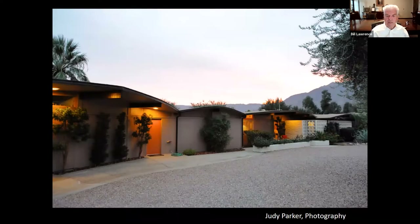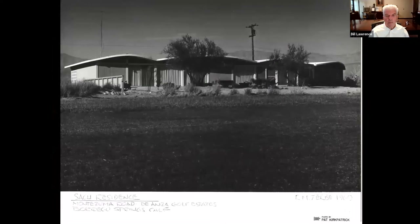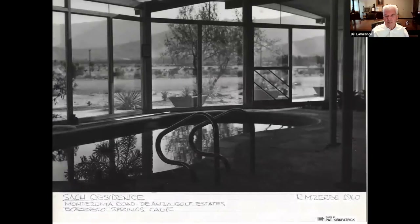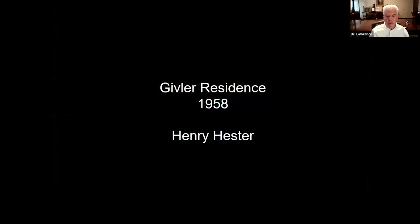Another Dick Zerbe work is the Satch Residence at De Anza Desert Club. This has been in the same family for three generations. It has an unusual barrel-shaped roof and an indoor pool, which might seem counterintuitive, but in the desert in summertime the shade actually helps cool the pool and protects it from the wind.